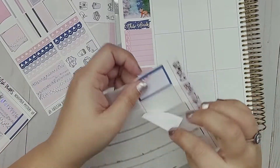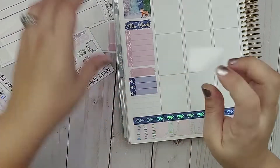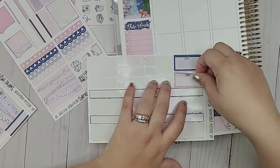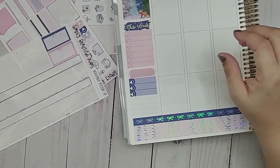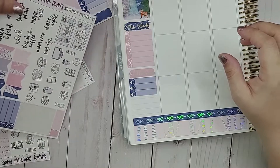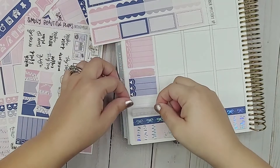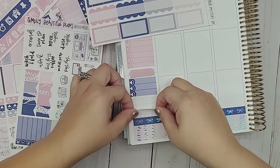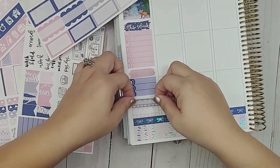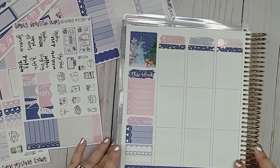Let's go ahead and maybe add this box — oh wait, there are habit trackers in this kit! If I remember correctly, I might want to use the habit tracker instead. Let's find the habit tracker because I know it's here somewhere. There we go. We have these habit trackers — I think I might be able to fit both of them. Yes, I think so. Now we have our sidebar all done. I am happy with that.